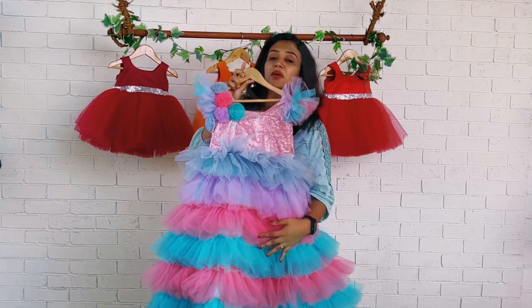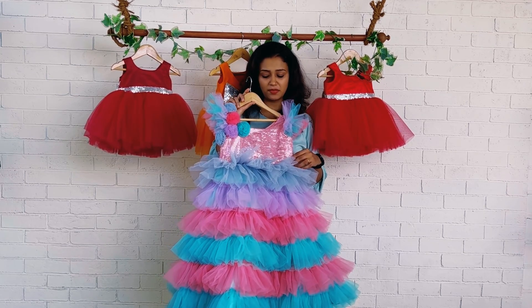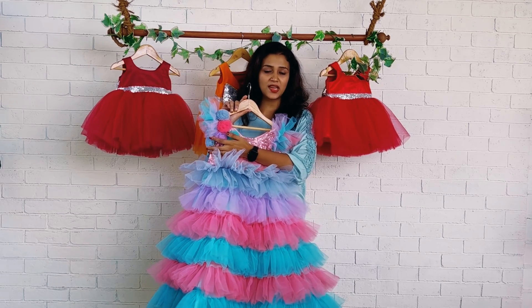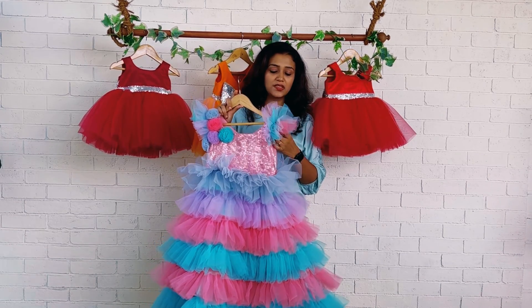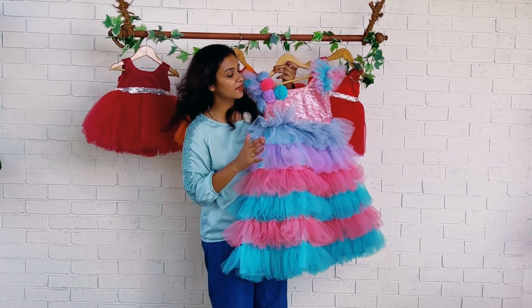This is basically a full-length gown. The front and back are done using sequin pink color sequin fabric. We have made flowers on one side on the shoulder towards the bust area, and both sleeves are highlighted by giving ruffles of all the colors used for the skirting.